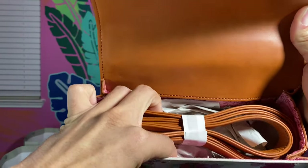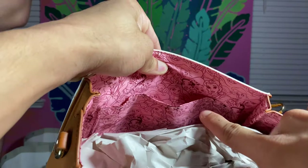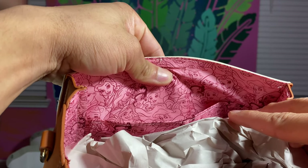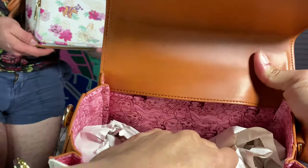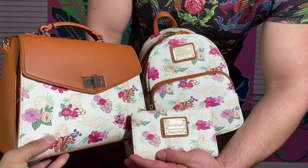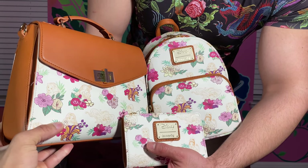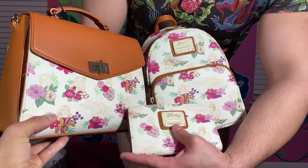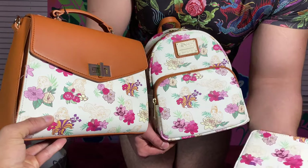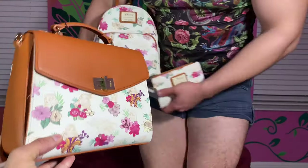We do have the crossbody strap inside in that same brown, and the lining matches the mini backpack. There is a pocket up front. The lining shows all of them looking like they're squished in there like sardines, but they're best friends. The wallet is so good too — we have Belle, Mulan, Tiana, a great shot of Ariel, and now we have one that honors Aurora. Because we didn't get a good shot of Aurora on the others, and we do have Aurora right here on the wallet. We have the full set now! I love them so much.